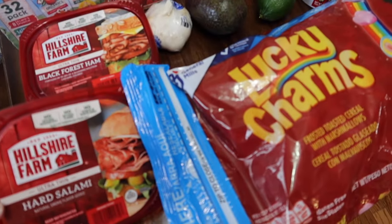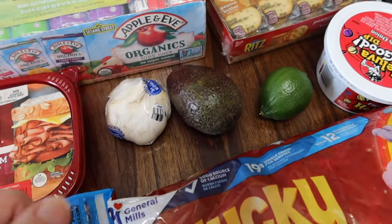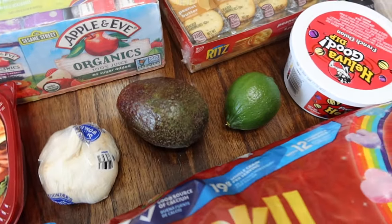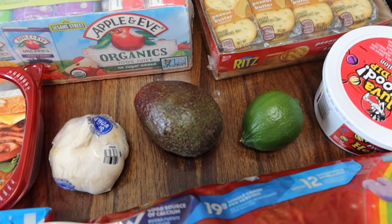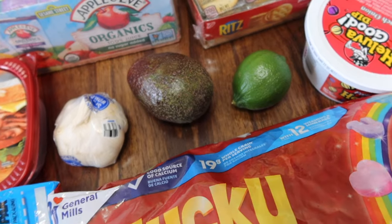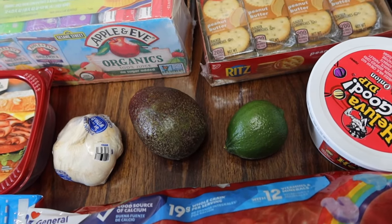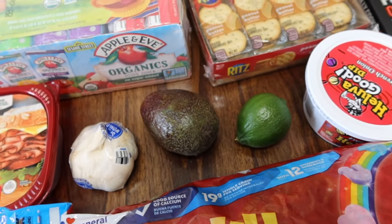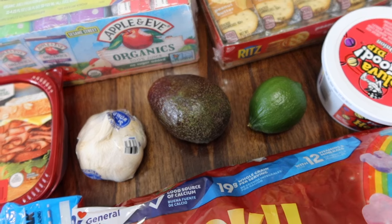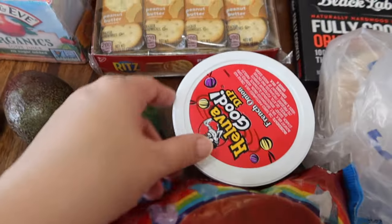We got some Lucky Charms, salami for those snacks I like to do with the peppers and cream cheese, and some ham for the boys' lunches. I got garlic, avocado, and lime because I'm going to try a dip I saw on YouTube — you do the avocado, a little bit of lime, a clove of garlic, some green onions, parsley, blend it all up with spices, and dip it with a bell pepper. It's like high protein and all things I already like, so I think I'm going to like it.